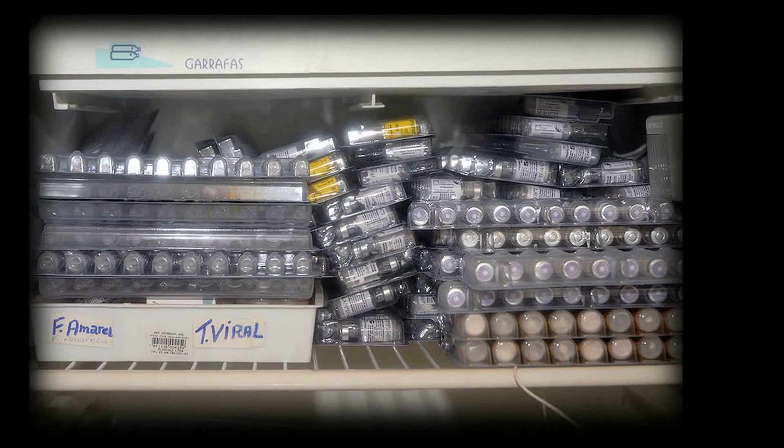The cold chain process requires refrigeration. However, many parts of the developing world have limited to no access to electricity, rendering them unable to effectively store and then administer these vaccines. Because of this, many vaccines are prone to spoil and waste.